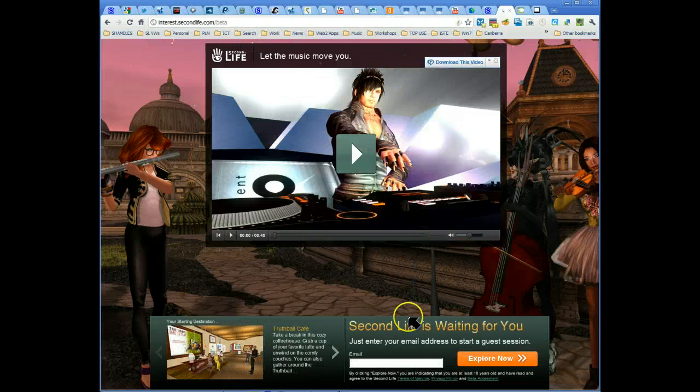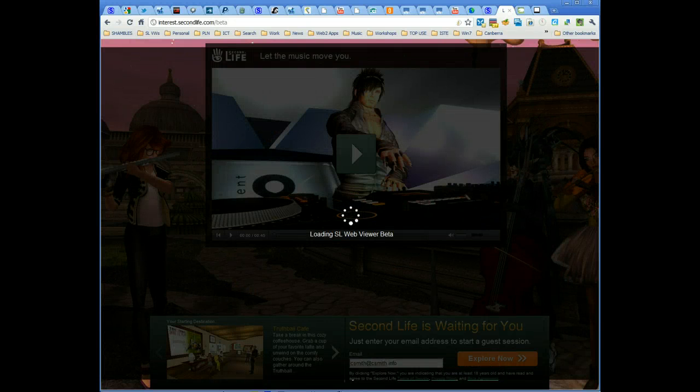And here we go — it worked! Congratulations. Put my email address in here: csmith at csmith.info. Explore now. And this is going to be interesting. Loading Second Life Web Viewer Beta. I wonder how long it's going to take. Is it going to complain about my bandwidth?